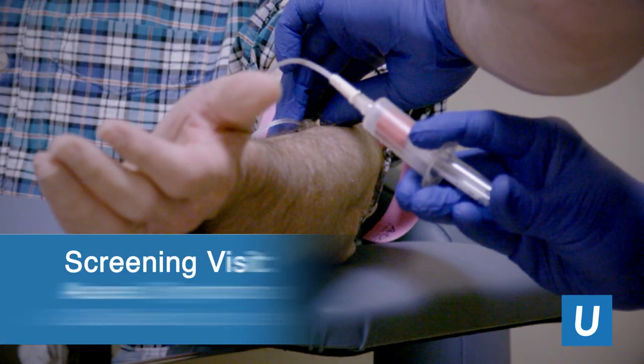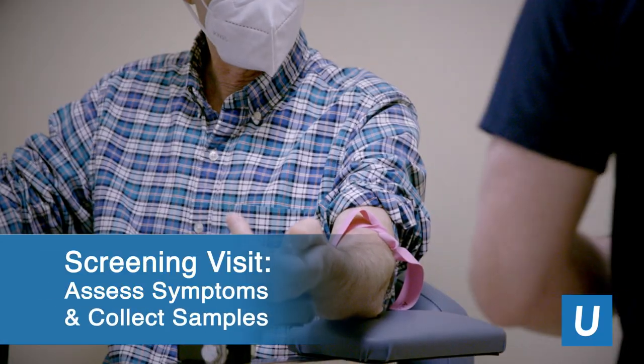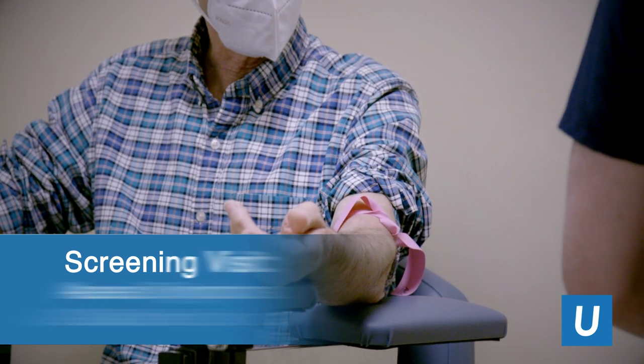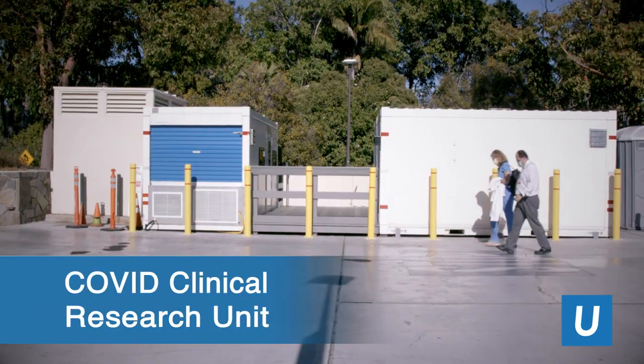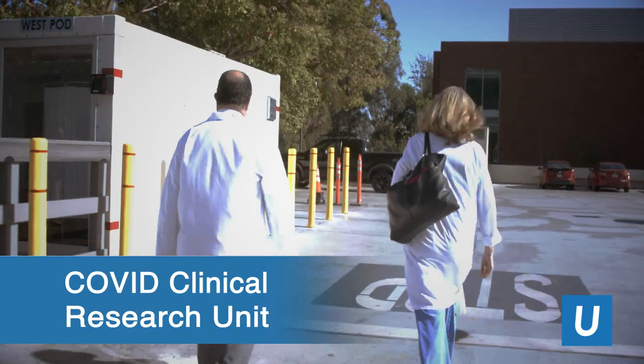If you agree to participate and you're eligible, then you would come in for a screening visit where we would assess your symptoms and collect some samples. Then we would schedule you to return the next day to receive the transfusion, and here at UCLA Health they've built us a special unit for clinical research of outpatient COVID-19.